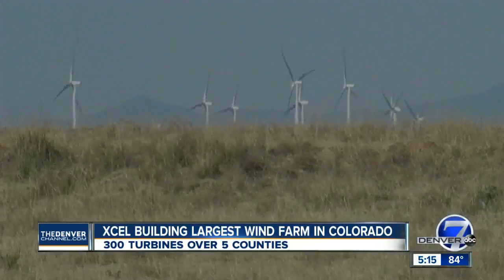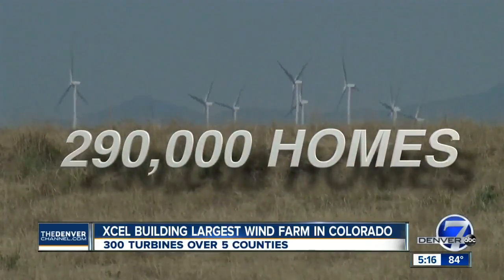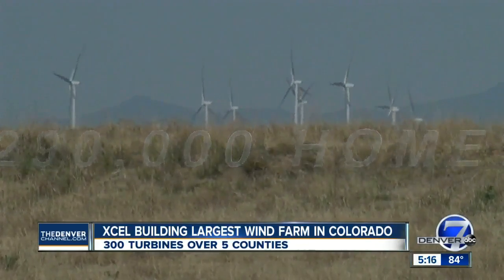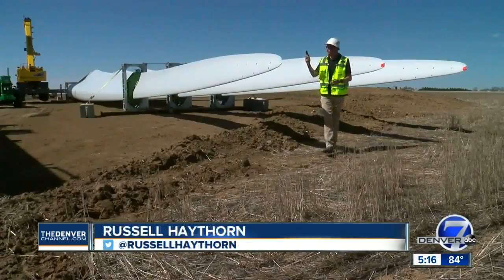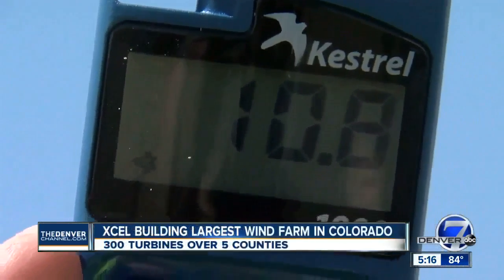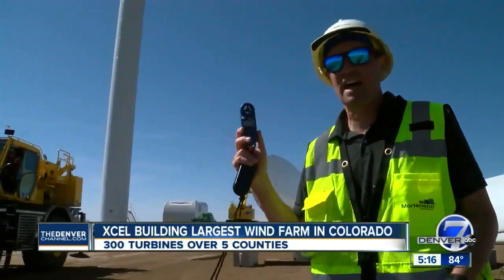Once complete, this farm will produce enough electricity to power 290,000 homes on the Front Range on any given windy day. Ironically, the wind can shut this work down. Right now here on the ground it's about 10 miles per hour, but up there two to three times that — way too dangerous. We'll have to shut down and wait for a calmer time.